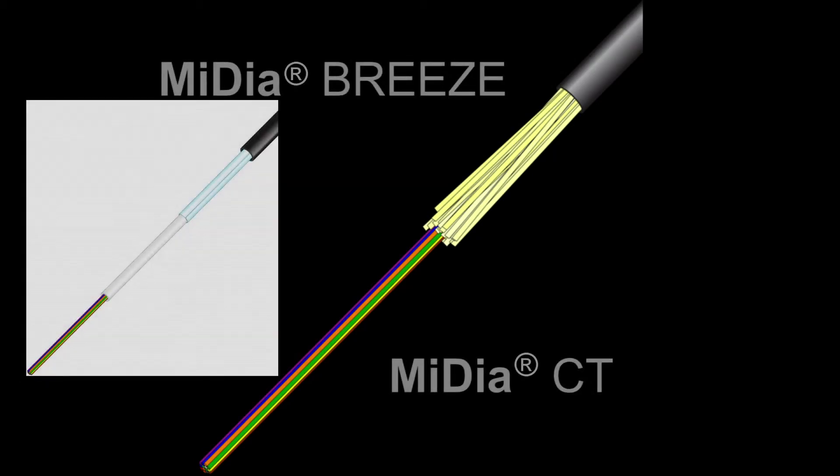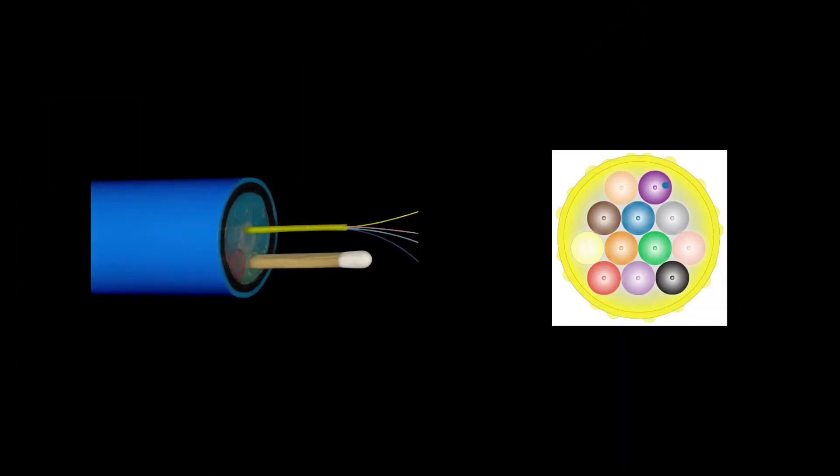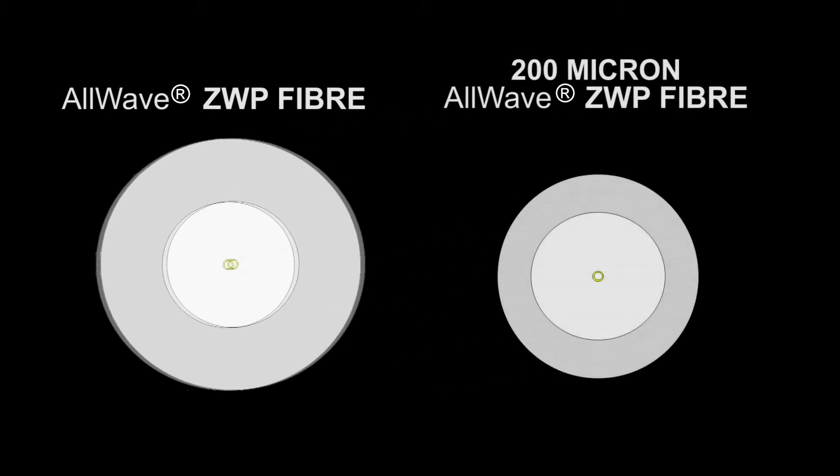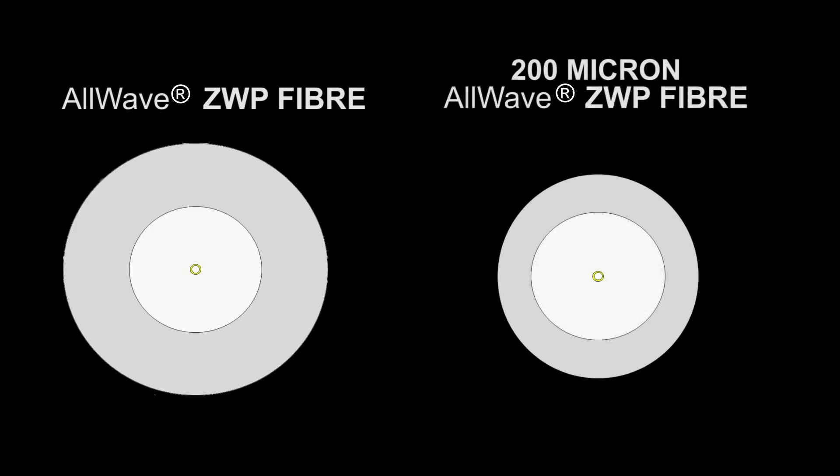For low fiber count deployments, you can count on exceptional performance from the MediaBreeze and MediaCT cable lines, as well as the AccuBreeze FX cabled fiber unit, whose specially designed outer surface increases aerodynamic drag for improved blowing performance. These designs can be available with standard all-wave ZWP or 200-micron all-wave single-mode fibers.